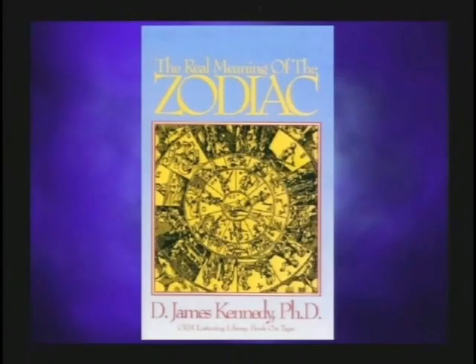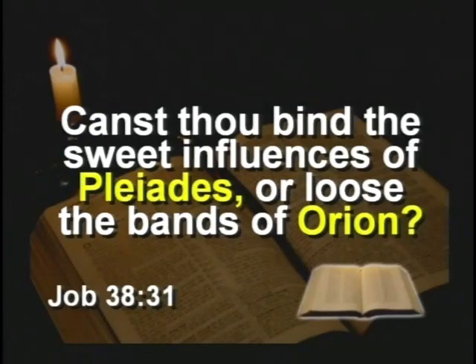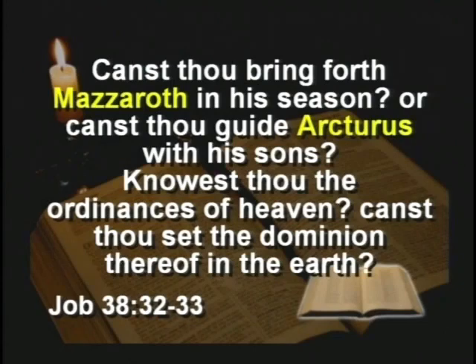This book is a little controversial — D. James Kennedy of Coral Ridge Ministries in Fort Lauderdale, Florida discusses the real meaning of the zodiac. He goes through the 12 zodiac symbols and says these originally probably had a gospel story in them, which has now been perverted into the horoscope. Get CoralRidge.org if you want the book — it's about six or eight bucks. The Bible does talk about the constellations — it mentions Pleiades, Orion, Mazaroth, and Arcturus in Job 38.